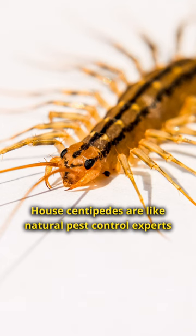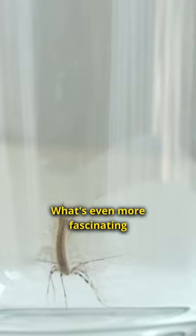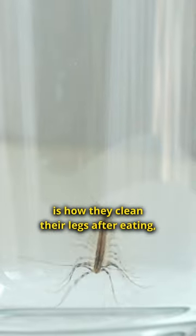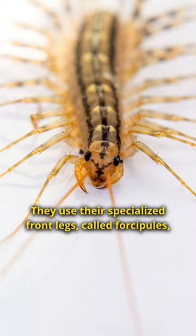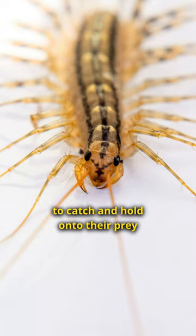House centipedes are like natural pest control experts. What's even more fascinating is how they clean their legs after eating, which is pretty cool. They use their specialized front legs, called forcipules, to catch and hold on to their prey. After a meal, they meticulously clean these legs to keep them sharp and ready for the next hunt.